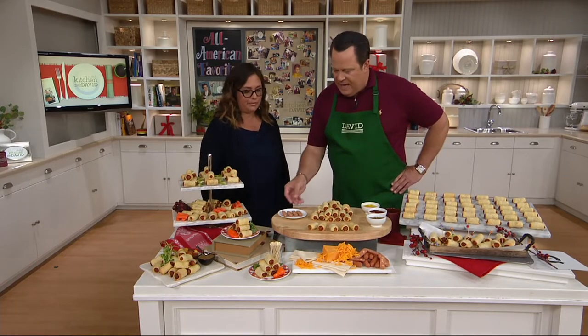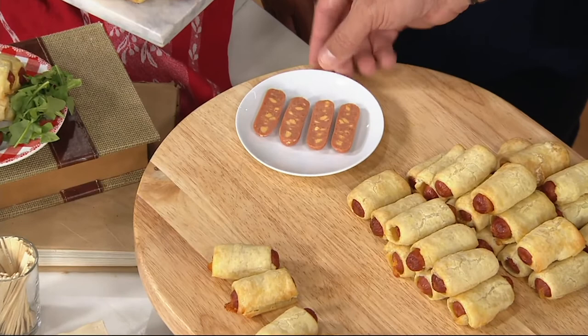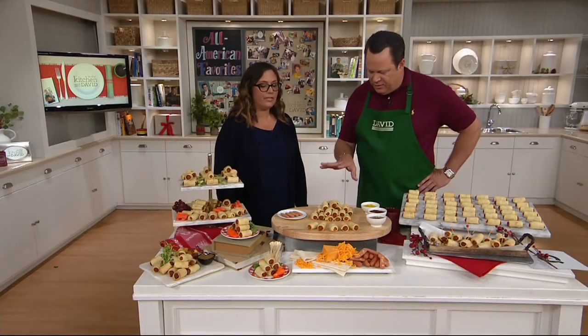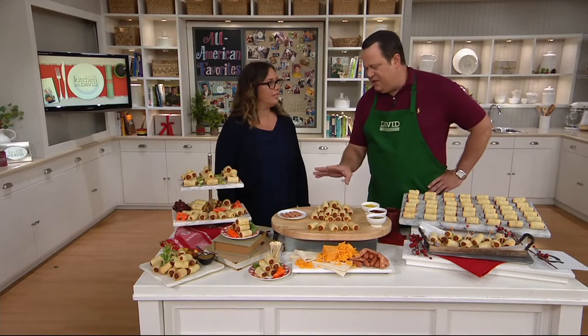Look at this beautiful marbling inside. We cut some open so you can see all the cheese inside. Now imagine those sandwiched together and then wrapped in this delicate puff pastry. These are just out of the oven and they've cooled a bit so they're warm, not hot — ready to eat. You've got some nice dipping sauces here. I love these dipped in mustard.